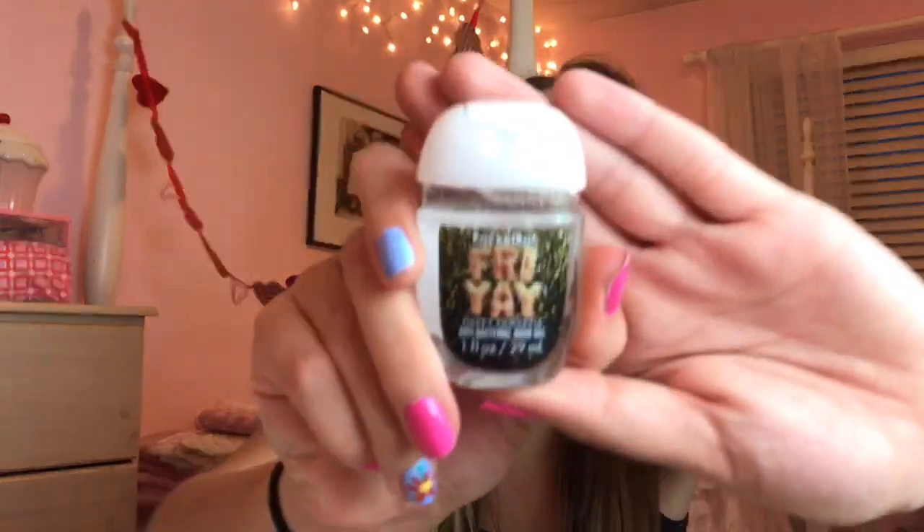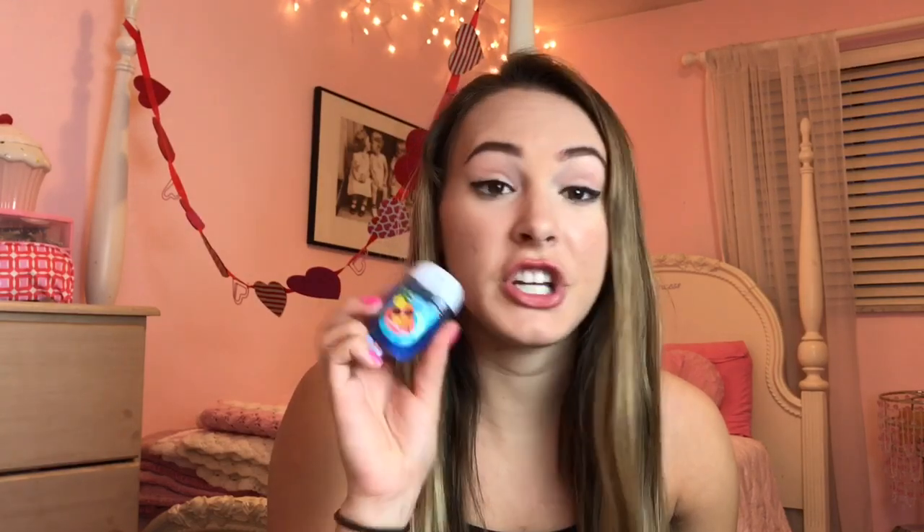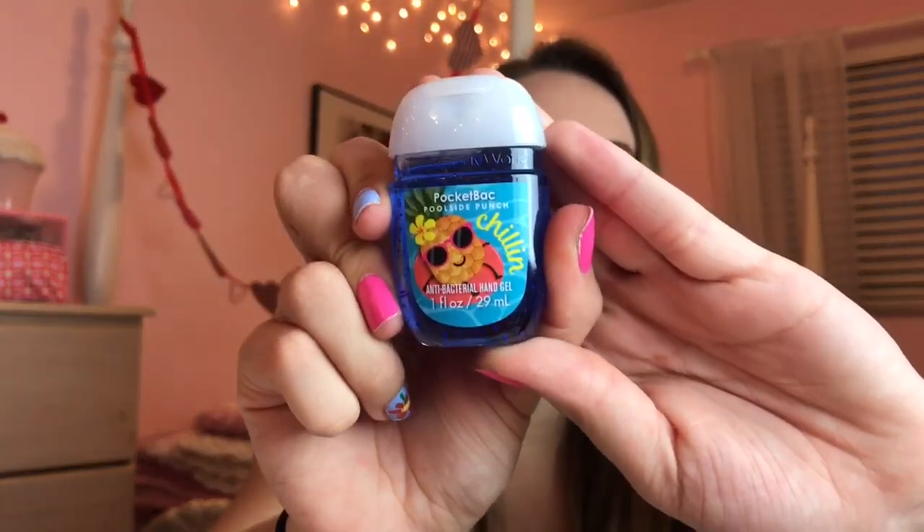Then we have this one called Fry-Yay in Happy Pineapple. I was going to get like three of them but my mom said I'd never use three, so I just got one. It is so cute and I live for Fridays. Oh my gosh, this doesn't just smell like pineapple — it smells like magic. The last pocket pack I picked up today is called Poolside Punch Chillin' and the packaging is so adorable. I have no words. This smells really citrusy and fruity. I love it, love it, love it. I rate this one like a 9.5 out of 10.